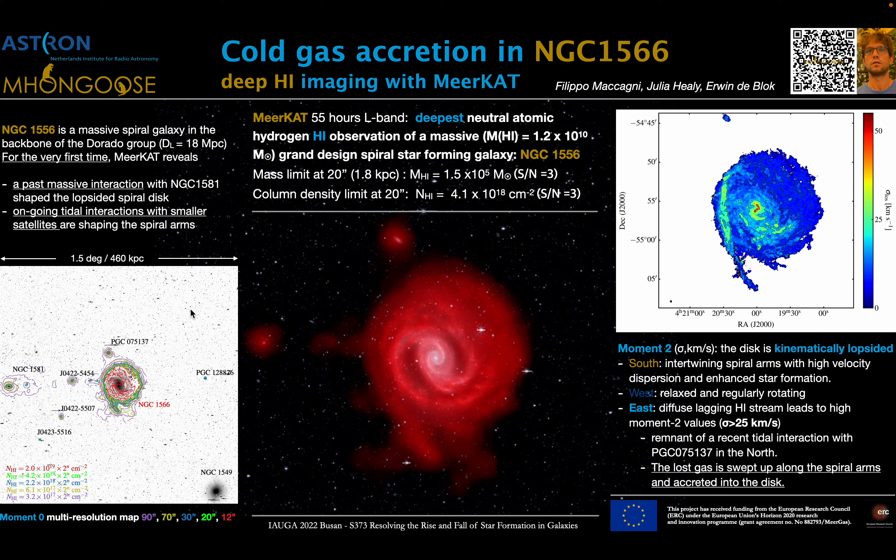For the first time, MeerKAT allowed us to reveal that NGC 1566 underwent a close interaction with NGC 1581, now located at about 460 kiloparsecs, and more recently we can see that there are ongoing tidal interactions with smaller satellites that have been detected also for the first time by MeerKAT.